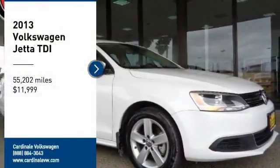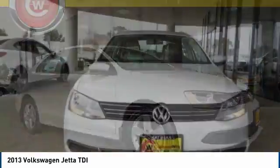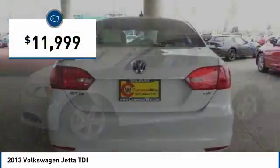Stop by and take a look at the 2013 Jetta. The Jetta is a premium car that is family-friendly with a great price, agile and confident handling. The Volkswagen Jetta is priced below $15,000.